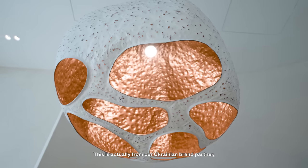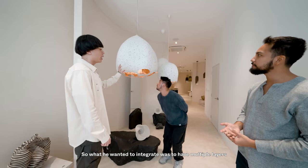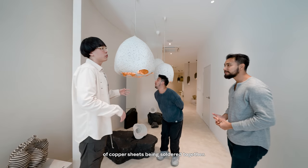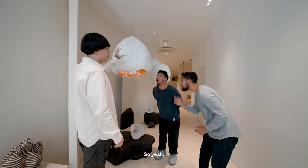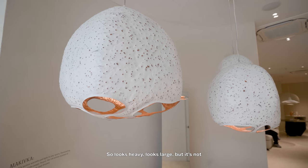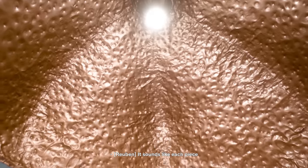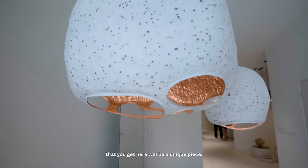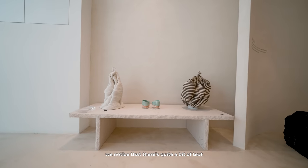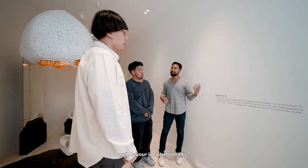This is actually from our Ukrainian brand partner, Magno Studio. What he wanted to integrate was to have multiple layers of copper sheets being soldered together, then hammered to give this kind of porous effect. So it looks heavy, it looks large, but it's not — it's quite hollow. I sense like each piece you get here will be a unique piece. You are right.